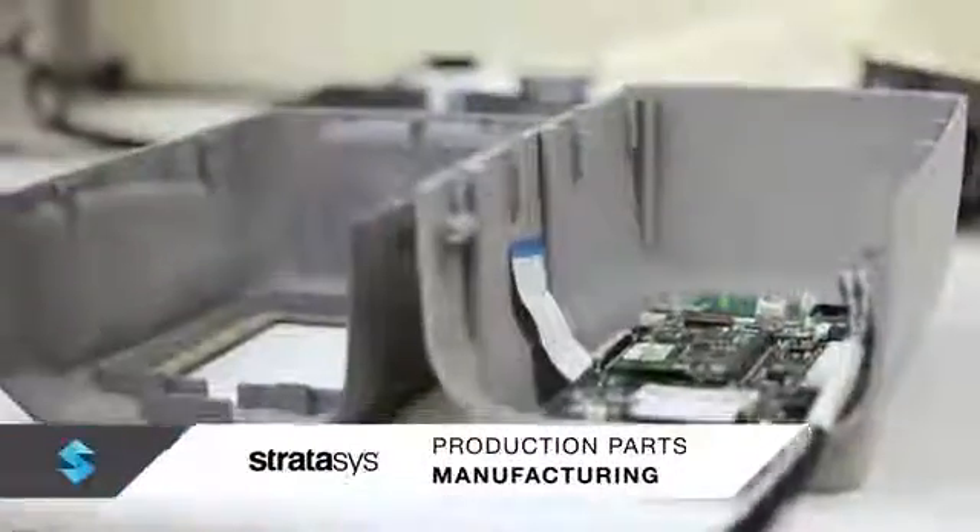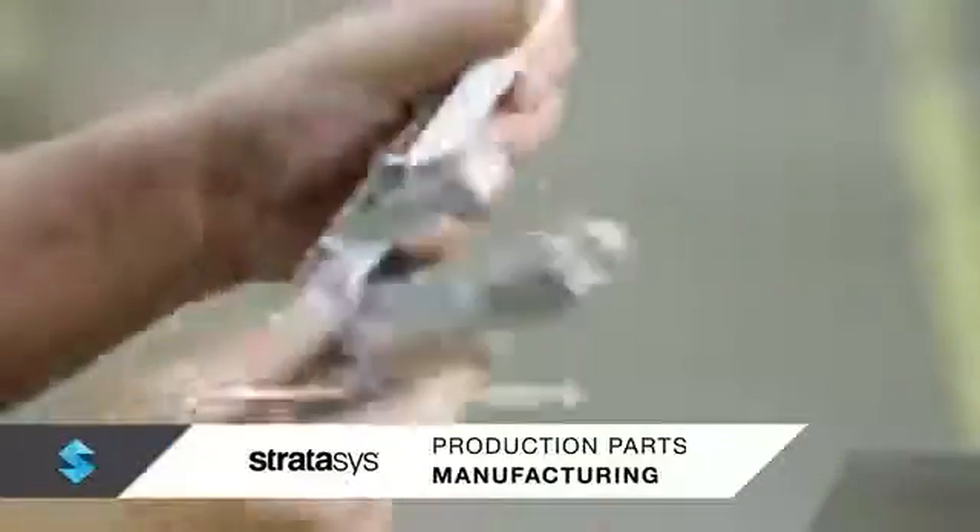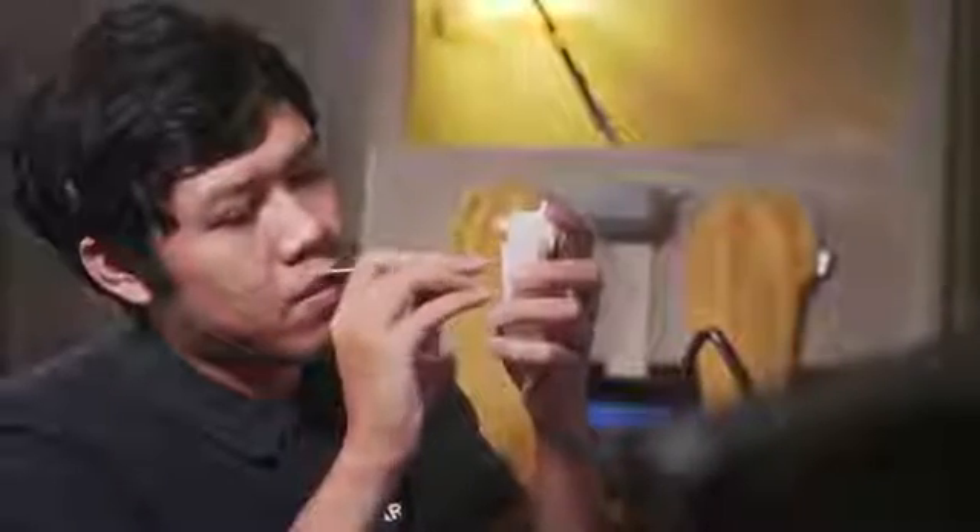Whether the goal is clinical trial evaluation, initial product commercialization, manufacturing low volume, high value parts, or products personalized for the patient, Stratasys solutions make production more agile and responsive without the need for expensive secondary tooling.